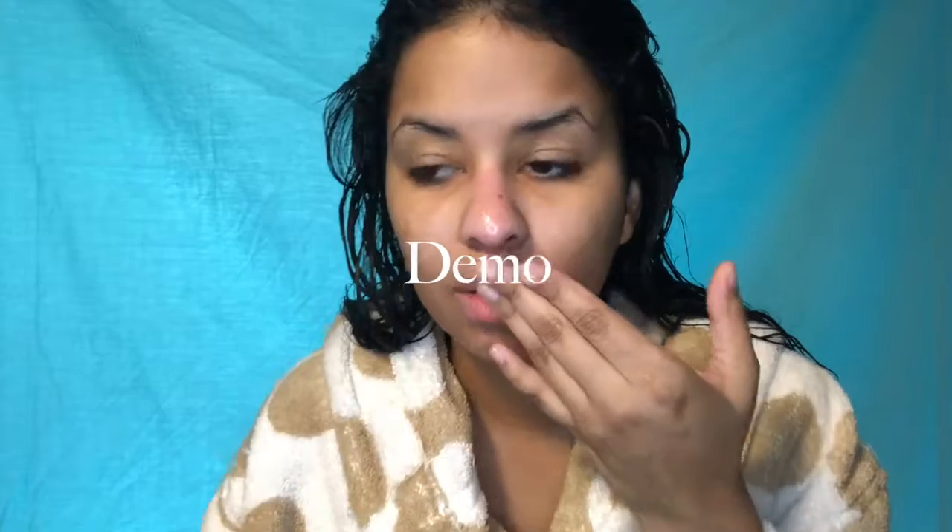It doesn't say to apply to a moist face, just a clean face. It smells kind of weird and looks like seaweed, but it has kale and it's supposed to be all natural so I figured it would look like that. It says to rub a thin layer onto the clean face, neck, and chest for five to six minutes, one to two times per week. It's not a long mask — some are 20, 30 minutes, or even an hour.